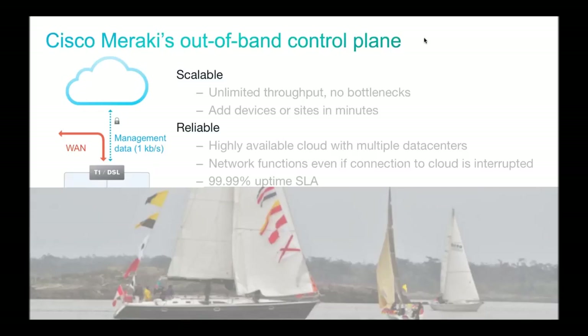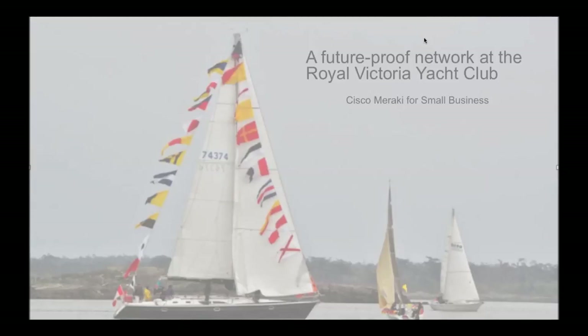Let me take one second to talk about the cloud networking architecture. Here we have a 10,000-foot view of what might be happening if you are managing a network via the cloud. We have on the bottom left our on-premise hardware — a wireless access point and a switch sitting on site. But these devices could be anywhere: a campus, a headquarter site, a branch office, or a retail store. As long as these devices are connected to the internet, they're communicating to our centralized cloud-hosted management servers.